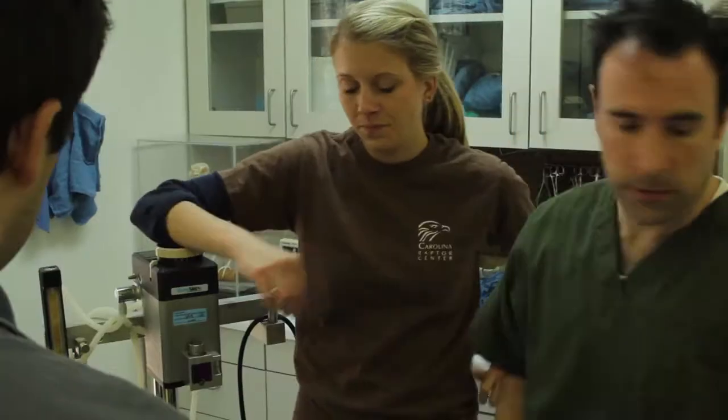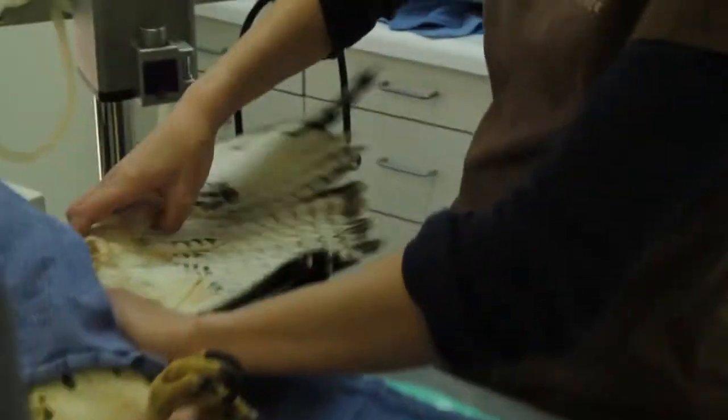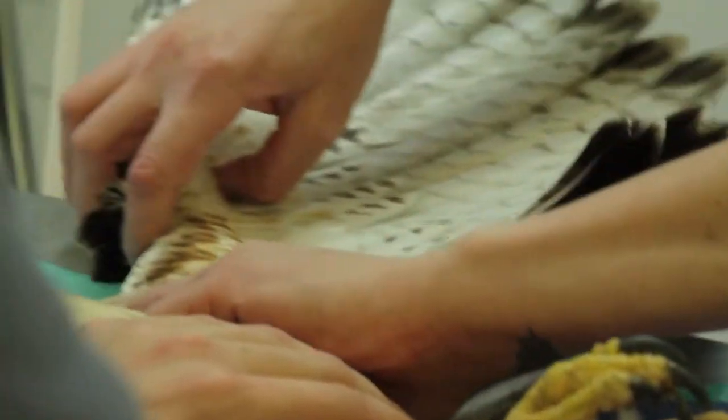Not bad though, huh? That's cool. They're going to PT him and hopefully that'll go okay, and then he'll be one more step towards getting out of here — which is always the goal.